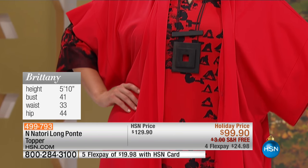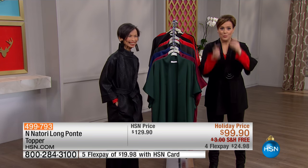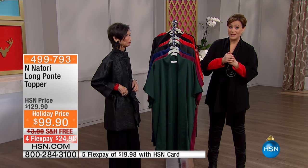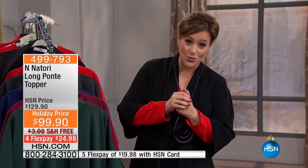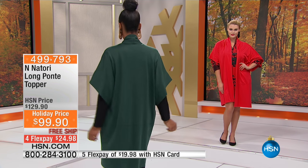We have extra small through 3X available on this machine washable piece, inspired by her number one selling kimono — now made a little more cool, a little more hip, a little longer. It's $24 flex pay, and everything in this hour is going to be amazing. Quantities are really limited, so I want you to feel special. You can't get Natori on FlexPay out in retail. Here at HSN, you can bring it home for $24. If you're not obsessed with this piece — and you will be — send it back, no questions asked. On an HSN credit card, that's $19 to get home on item 499.